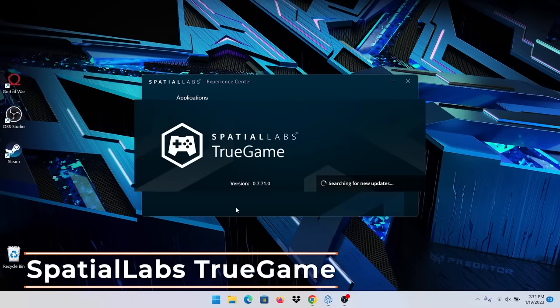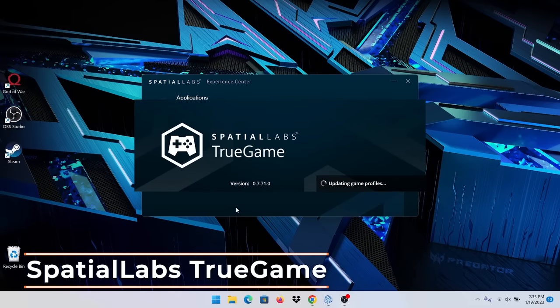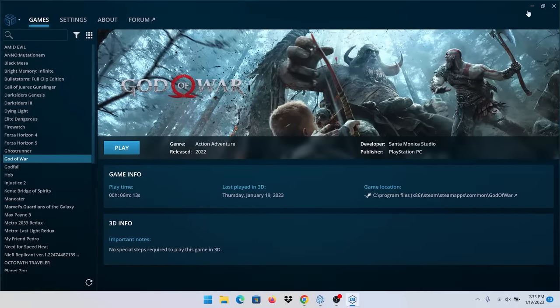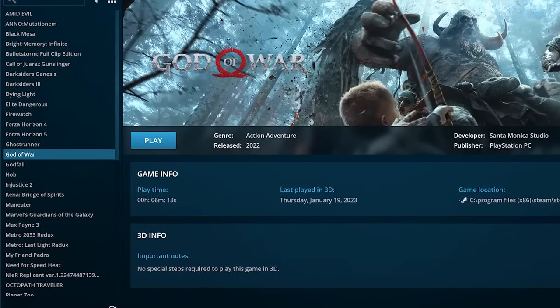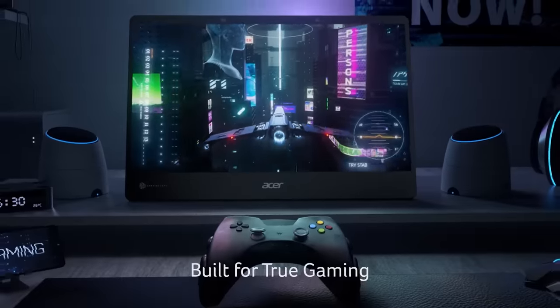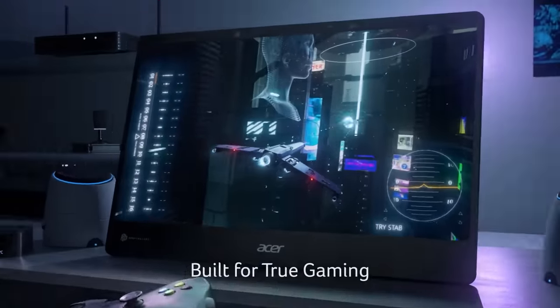This is a gaming system, so the section of the experience center that I've been most impressed with is the True Game section. There are over 50 AAA titles that have been pre-configured with 3D profiles, including God of War, Guardians of the Galaxy, Forza Horizon 5, and many more. It's impressive to have an exclusive version of the game that others have never experienced before.